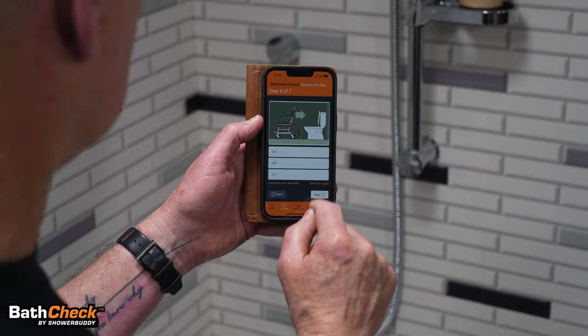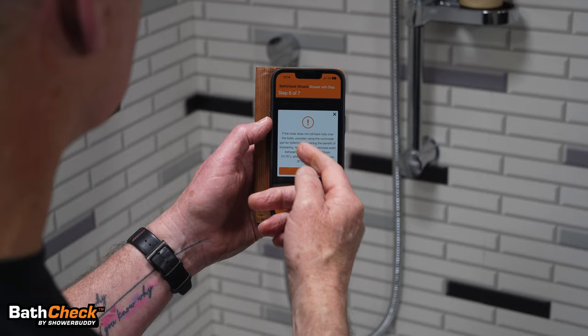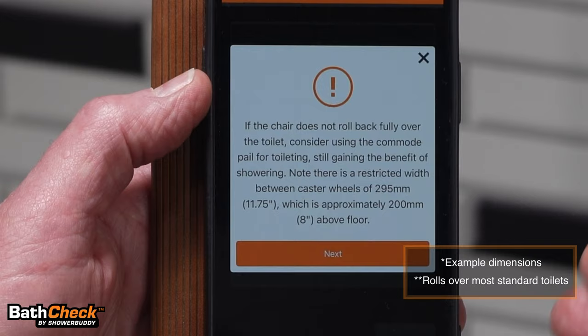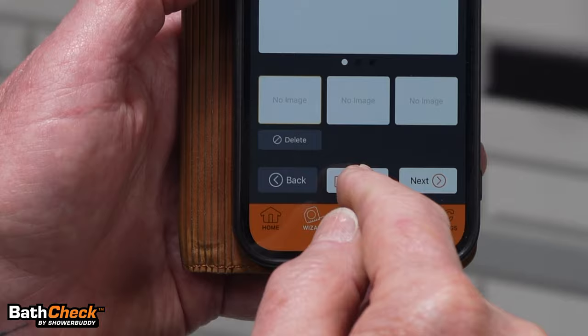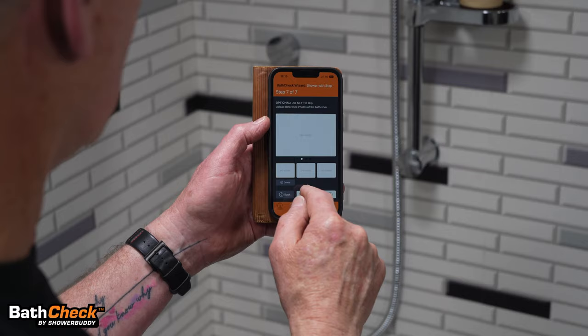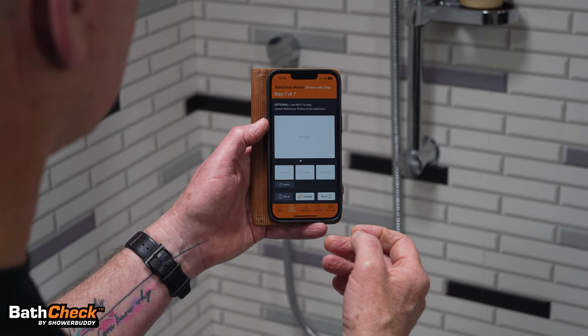Next — it doesn't roll back in this instance. The hypothetical measurements entered for the toilet have produced a warning: if the chair doesn't roll back fully over the toilet, consider using the commode pail for toileting and still gain the benefit of showering. At this stage you can also upload up to four photos of the client's room and they will attach to the results.